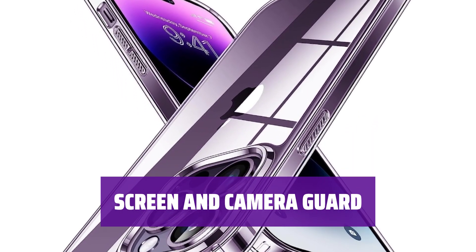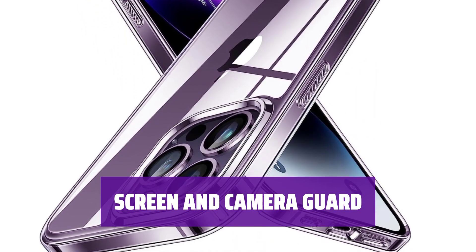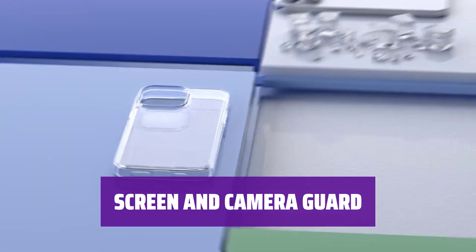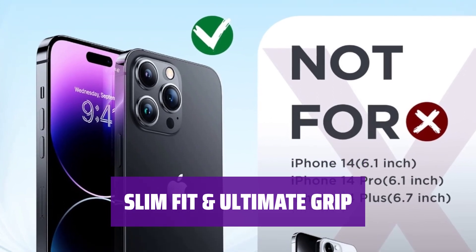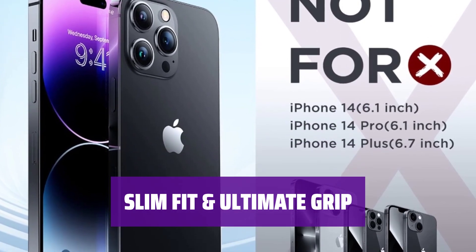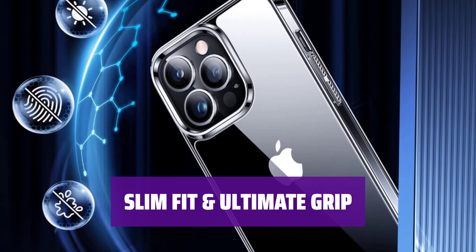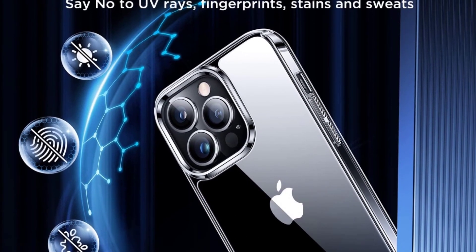Raised bezels protect your screen and camera from scratches and friction. The design aims for extra protection with a rigid anti-scratch backboard for added durability. The ultra-slim design allows easy pocket access and wireless charging support. Curved sides provide ultimate grip and comfort in your hands, with precise cutouts for all your phone's features.